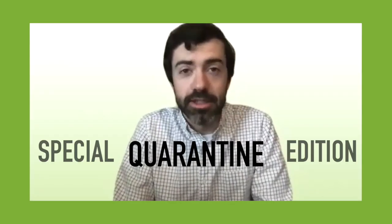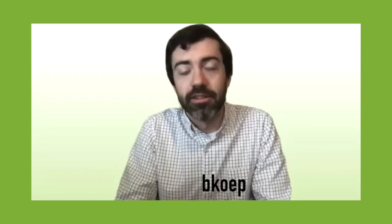Welcome to Foldit Lab Report number seven. This is a special quarantine edition of the Foldit Update. I am not at the Institute for Protein Design — I am at home, where I've been working for the past few weeks. I am joined by my colleague Ian H, who is helping me record this video from home. That is why this video will look and sound different than our normal lab report videos.